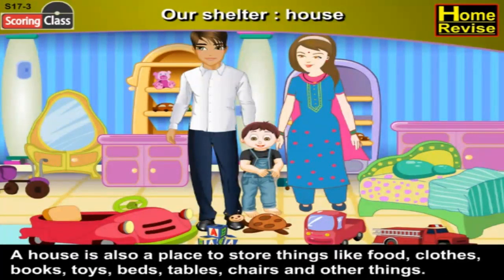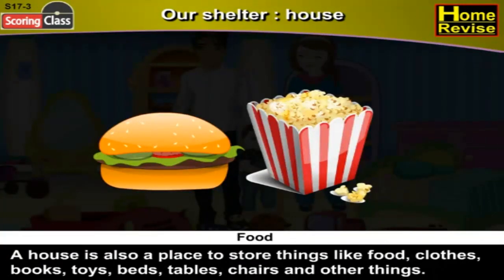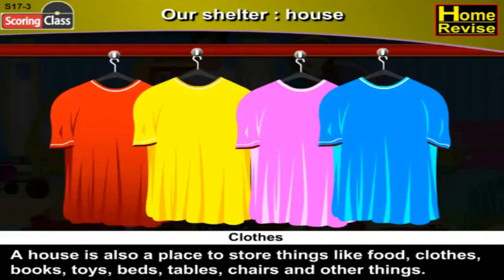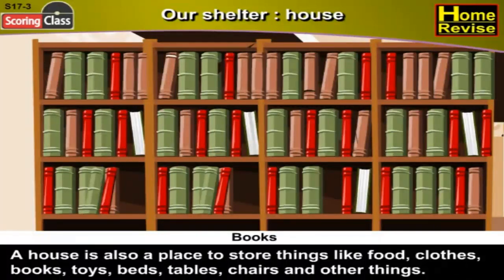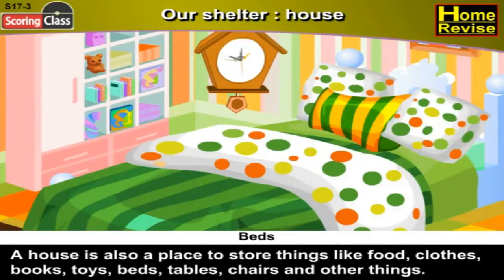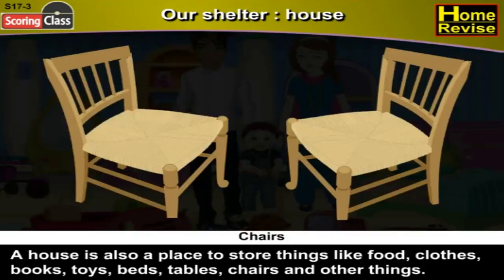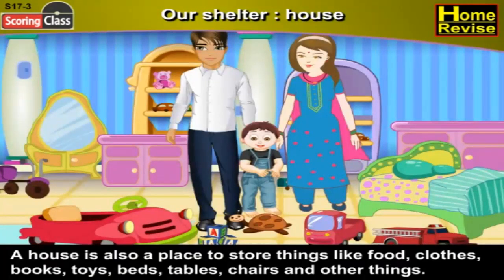A house is also a place to store things like food, clothes, books, toys, beds, tables, chairs, and many other things.